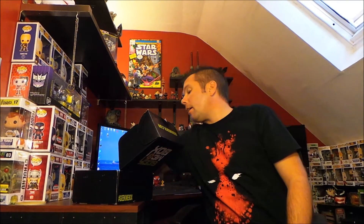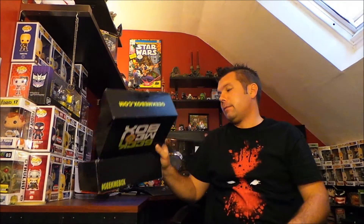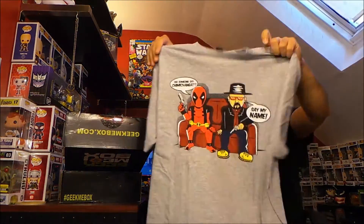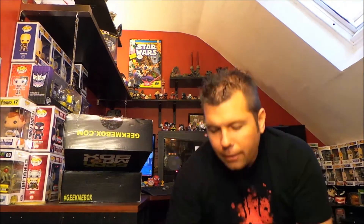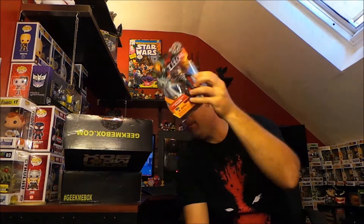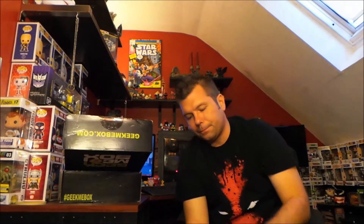That's all that's in the box, so let's recap: we got the Deadpool/Walter White t-shirt, the Thor action figure, the Pokémon Black sticker cards, the little blue Japanese guy, and of course the Gears of War journal.